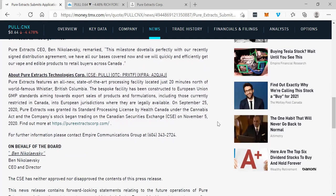And that means sales, and that means revenue, and revenue is always the key driver for any stock. Pure Extracts features an all-new state-of-the-art processing facility located just 20 minutes north of world-famous Whistler, British Columbia. The bespoke facility has been constructed to European Union GMP standards. On September 25th, 2020, Pure Extracts was granted its standard processing license by Health Canada under the Cannabis Act, and the company's stock began trading on the Canadian Securities Exchange on November 5th, 2020.